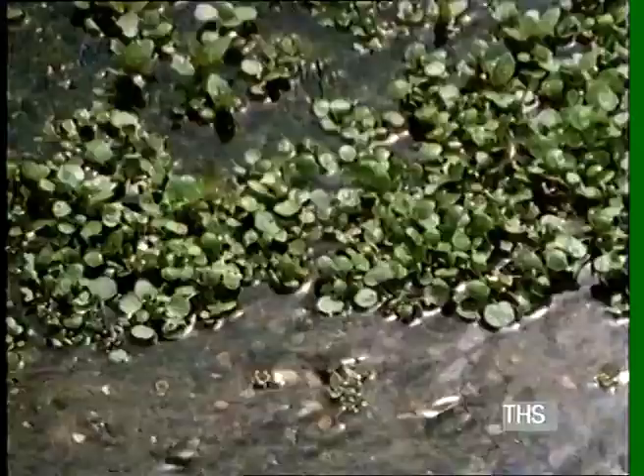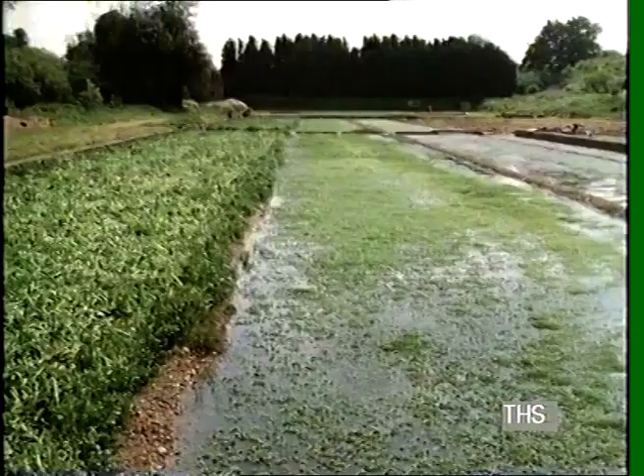The village still has an industry that relies on water. Nowadays the local people sell watercress. These watercress beds have been in use for 150 years. The watercress is grown in this valley because of the availability of pure spring water.